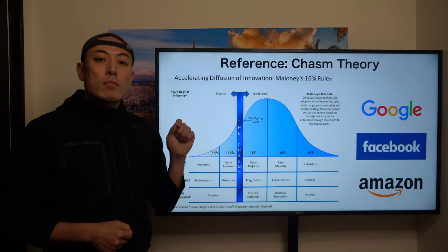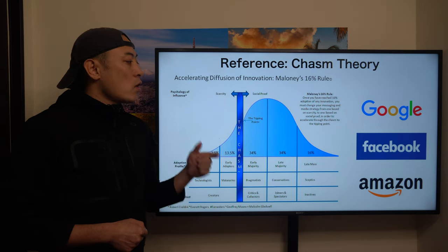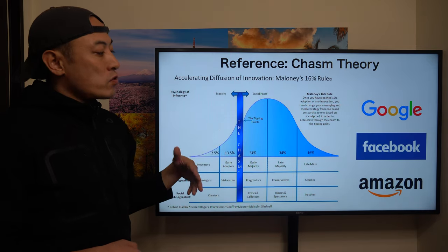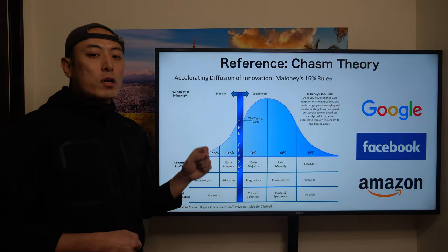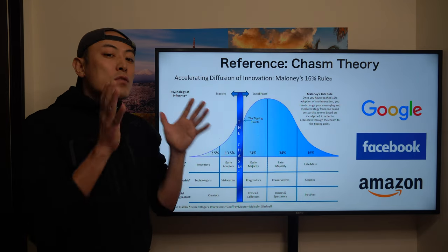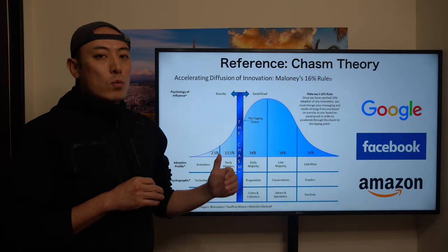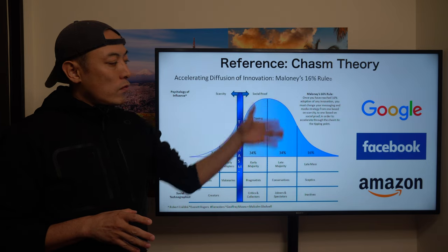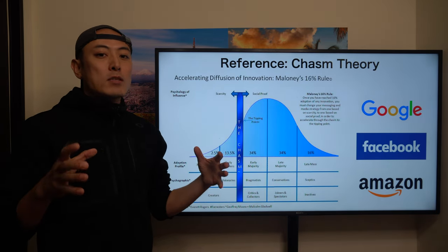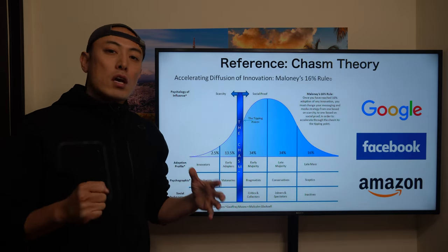When you think about the blockchain space, in the long term we're going to have killer applications, meaning we'll have Google in the blockchain, or Facebook in the blockchain, or Amazon in the blockchain. B2C applications are one of the key elements that will be so successful in the blockchain space. That's the primary thing I want you to think about when you analyze B2C applications.